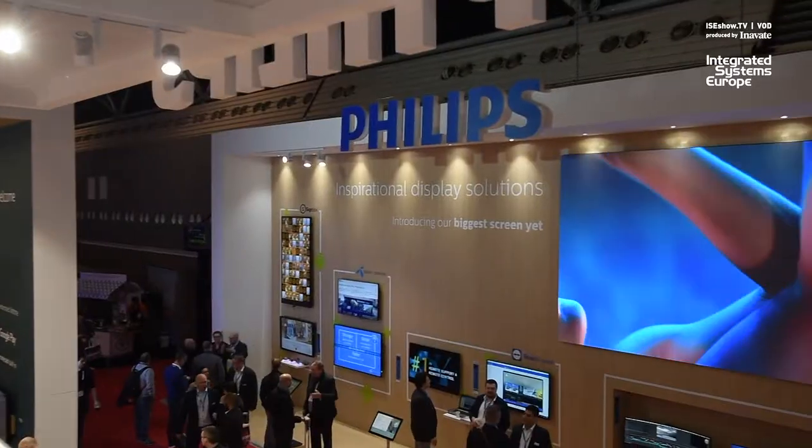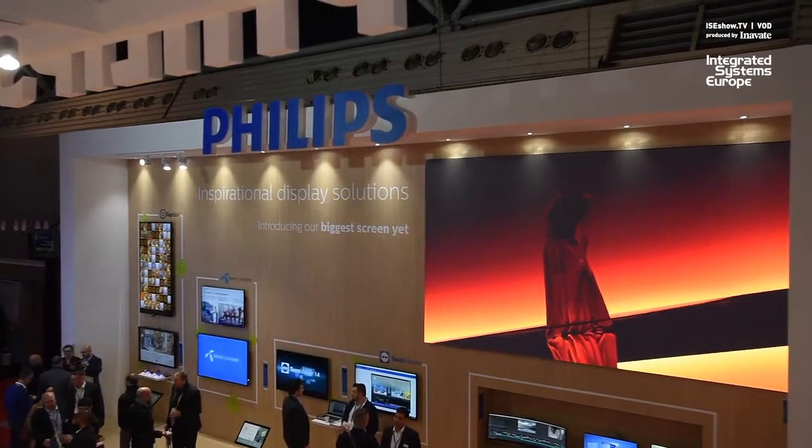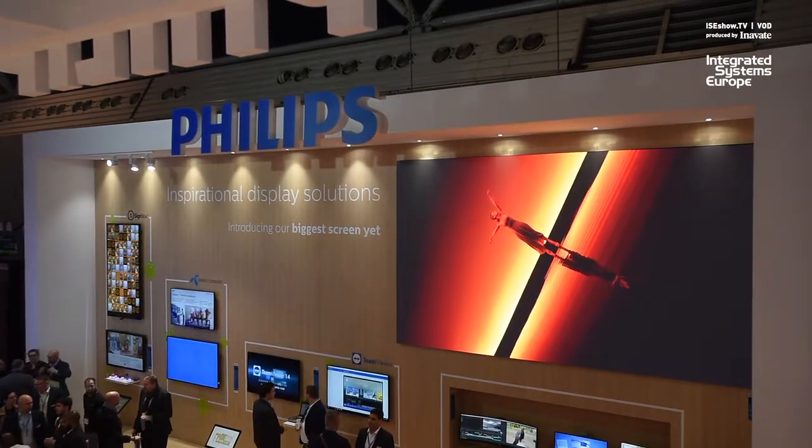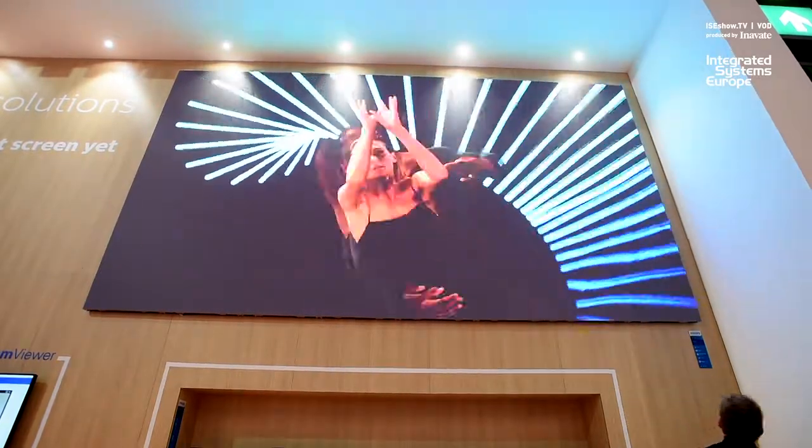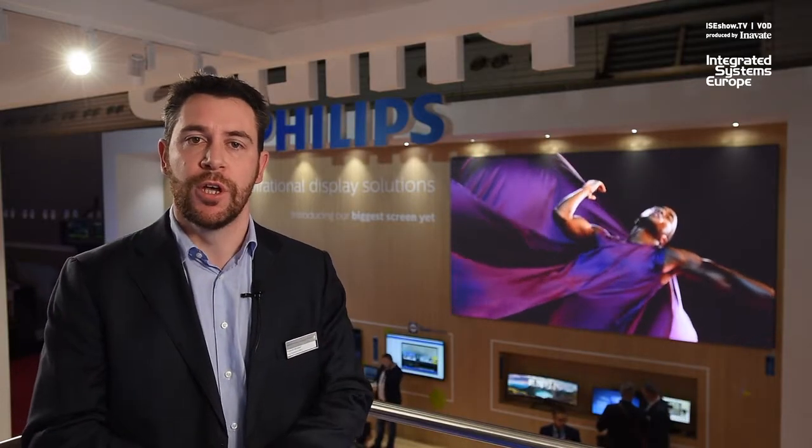The first one — you can see it at the back — is the new LED wall that we're introducing, ranging from 1.2 mm pixel pitch all the way up to 4.9 mm pixel pitch, in two lines: two types of modules, 27-inch and 45-inch modules.